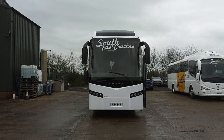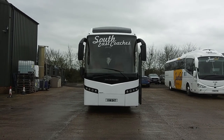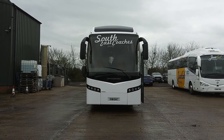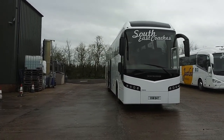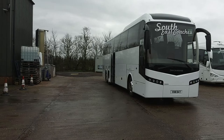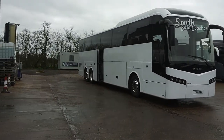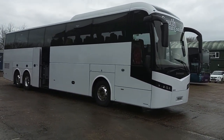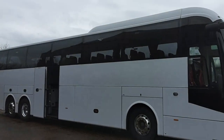Here we have a 2008, on an 08 registration, Volvo B12BT Jonckheere JHV70, 57-seat executive coach. We are advertising this vehicle on behalf of South East Coaches down in Essex — a vehicle that's familiar to me because I sold it to them. Its previous owner was Ridley's Coaches in Warwick, so it's not had a bad life in the last few years.